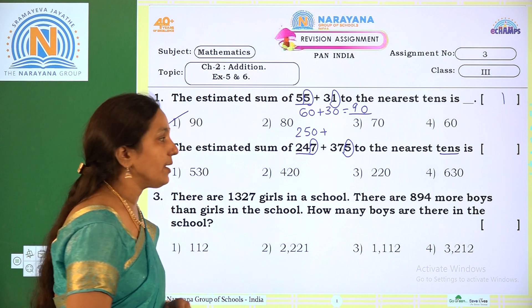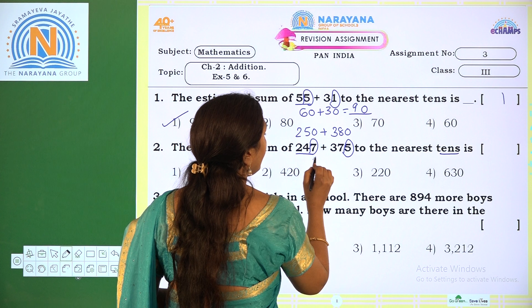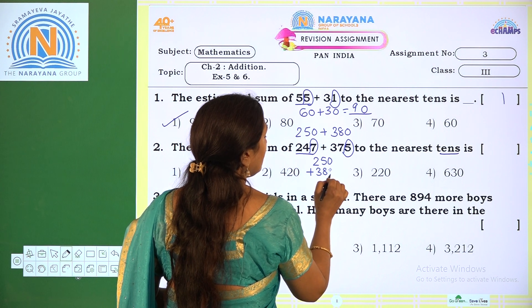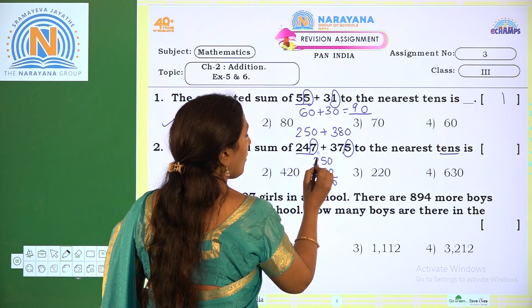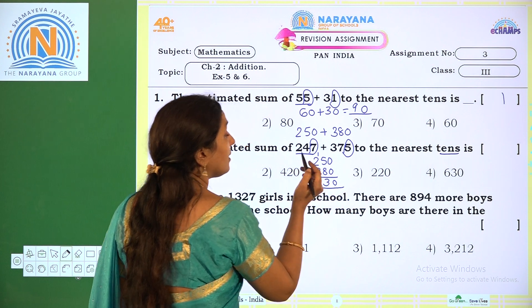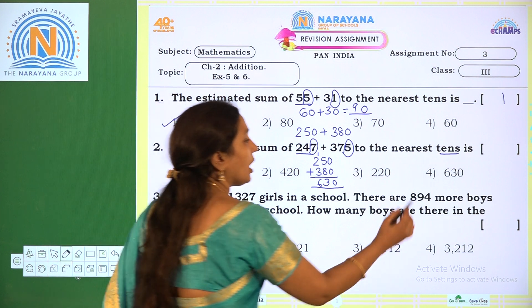Above 10 means we take 380. Now add 250 plus 380: we get 0, 5 plus 8 is 13 so write 3 and carry 1, 1 plus 2 is 3, 3 plus 3 is 6. So 630 is the estimated sum. The correct option is option 4.